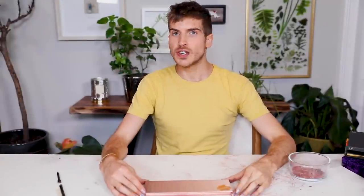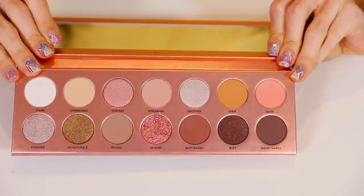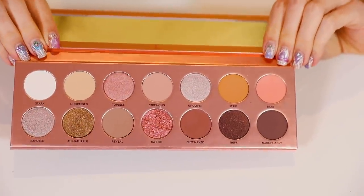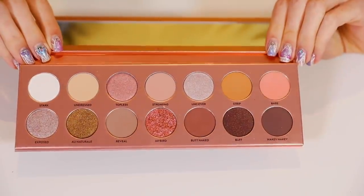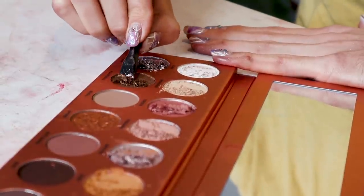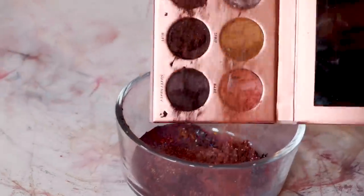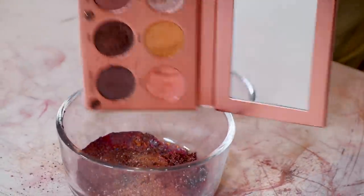Up next is Laura Lee's Nudie Patootie palette. She was one of the first-ish YouTubers to come up with her own brand, and this was her first palette that she released, but she re-released it this past year. This palette is so classic. I feel like every girl needs this in her makeup collection — it's a great girl-on-the-go look.